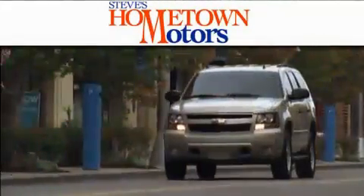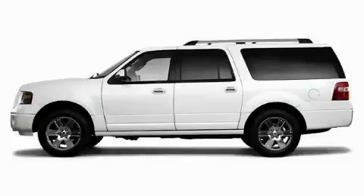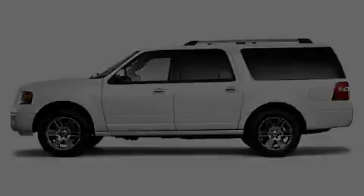Another fine vehicle offered by Hometown Motors. This is a 2010 Ford Expedition, a vehicle with safety, comfort, and space.